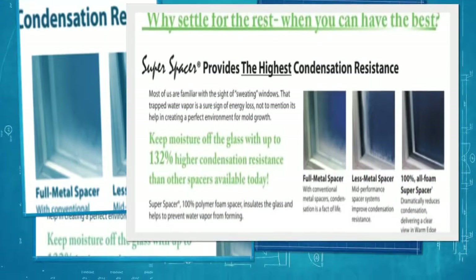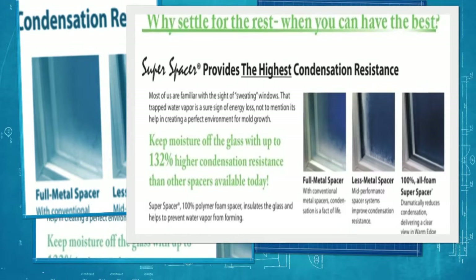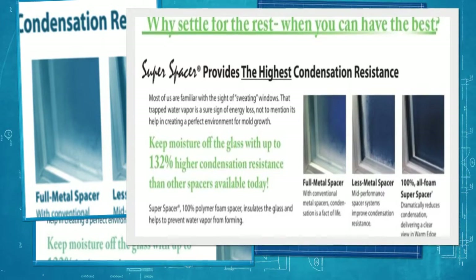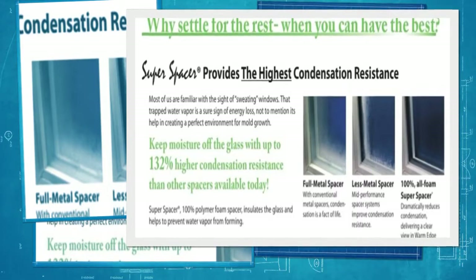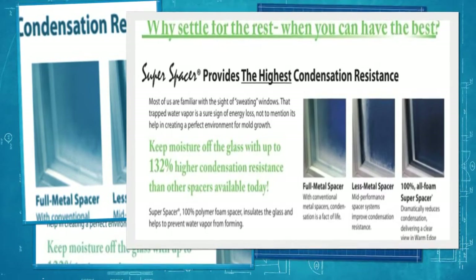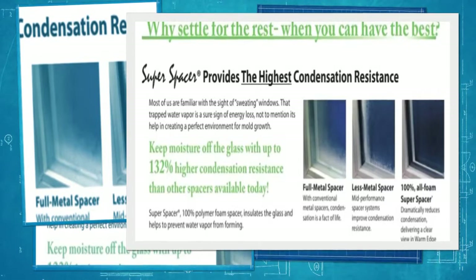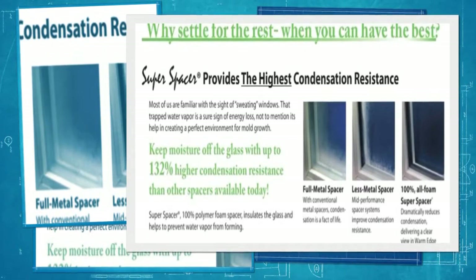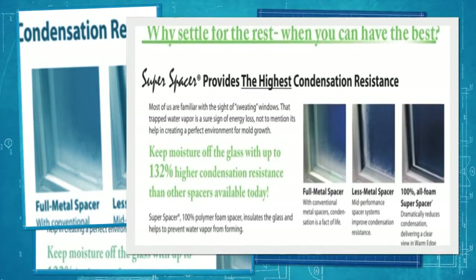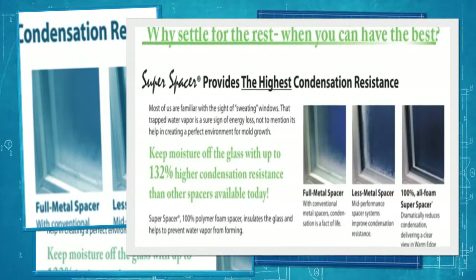All of our glass packages are built with double-strength glass instead of the industry standard single-strength glass. We also incorporate the Quanix Super Spacer, which is the spacer system used between the two panes of glass. Super Spacer is a structural foam spacer that has no metal in it whatsoever, compared to the industry standard all-aluminum spacer, of which intercept is the most common.